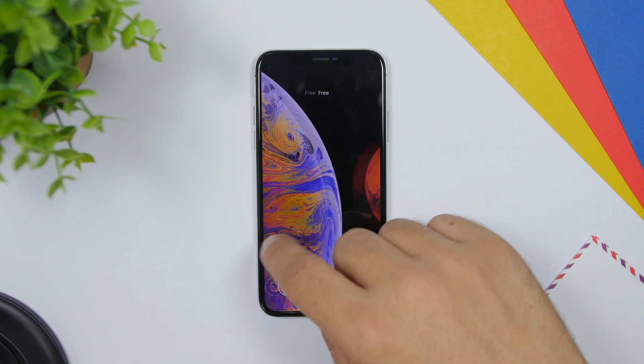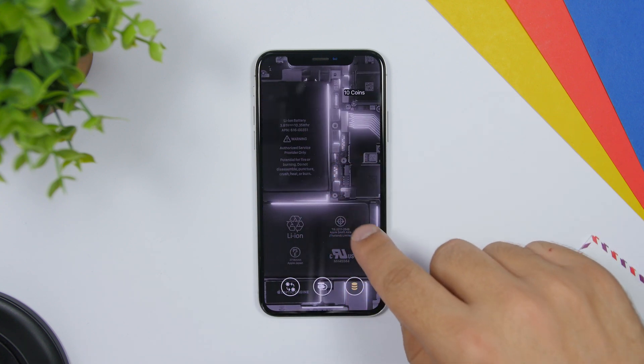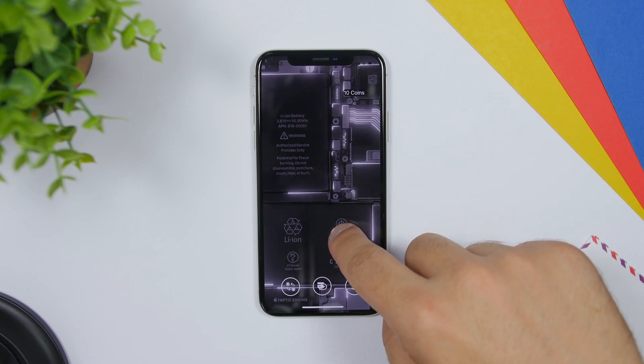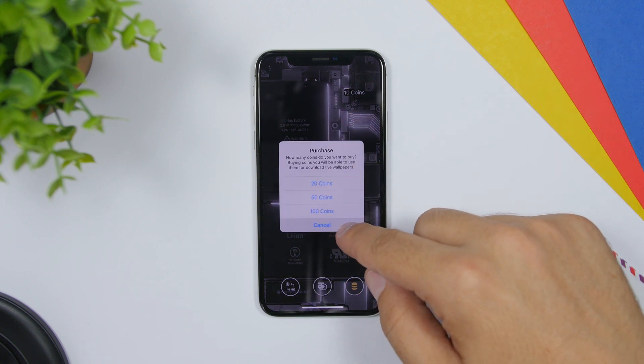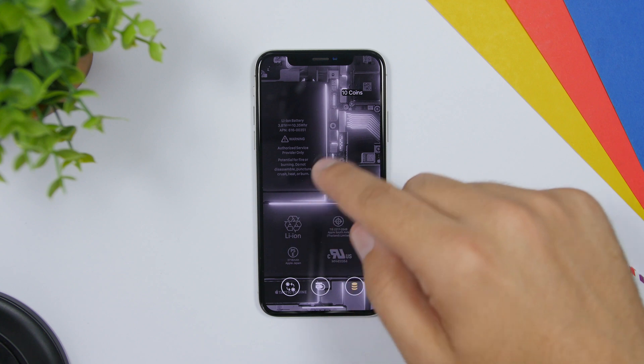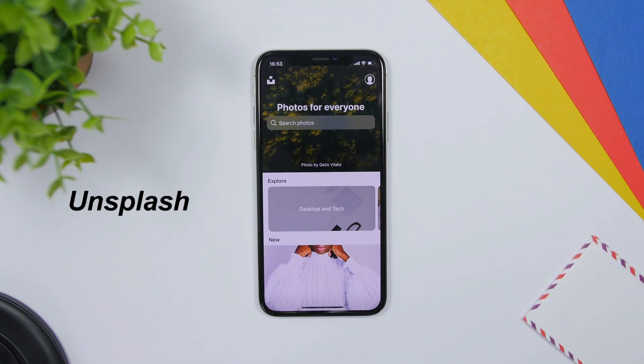With Live Wallpapers 4K, a lot of them are free but you will also find paid wallpapers that cost coins. You can go and buy coins from within the app, then use them to get these beautiful wallpapers on your device. Unsplash is also an app I have used a lot to get wallpapers — it's pretty simple with a search bar at the top and different categories to explore.